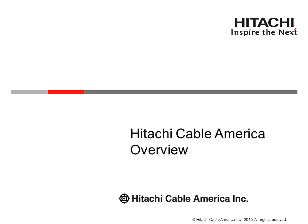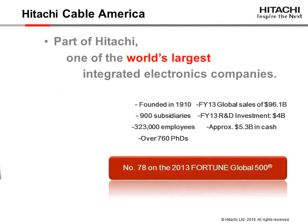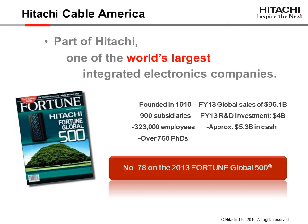Hitachi Cable America Overview. Hitachi Cable America is part of Hitachi, one of the world's largest integrated electronics companies.